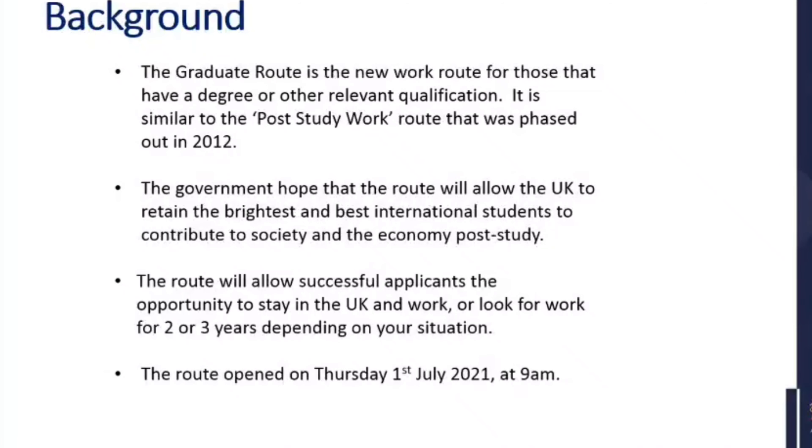The route will allow successful applicants the opportunity to stay in the UK and work or look for work for two or three years, depending on your situation — it's related to your qualification, which we will go into in more detail in a minute. The route opened on Thursday the 1st of July at nine o'clock.